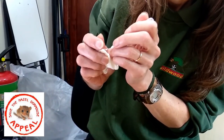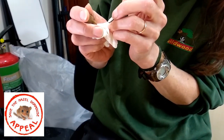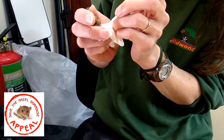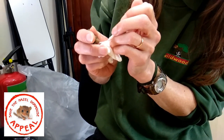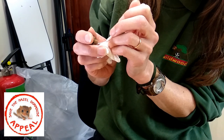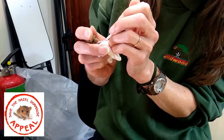So what have we got here, Hazel? This is one of those little orphaned dormice. I'm just trying to give it some milk, some goat's milk. They can't have cow's milk, so we can't use that. But they can have goat's milk, so it's the nearest to their mother's milk.